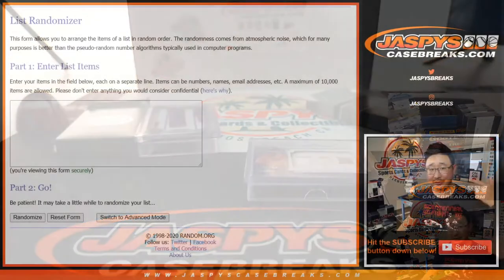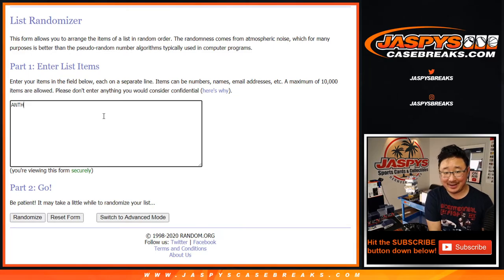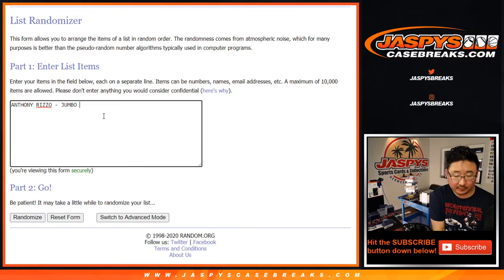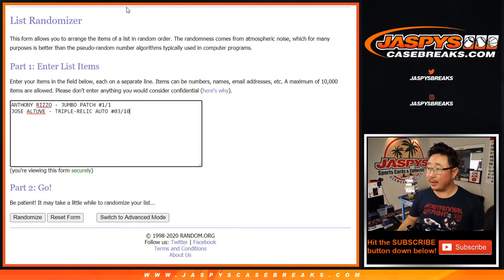I'm a Dodgers fan, so sorry — still on a high-sodium diet right there. So we've got Anthony Rizzo — I guess it's a jumbo patch; they don't really have a name for it, but that's a good-looking patch, one of one — and a Jose Altuve triple relic auto, three out of ten.